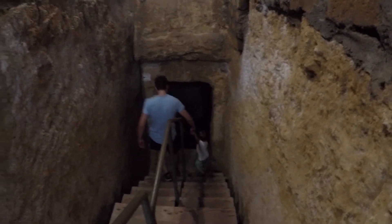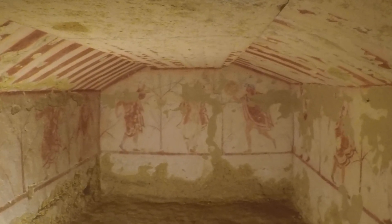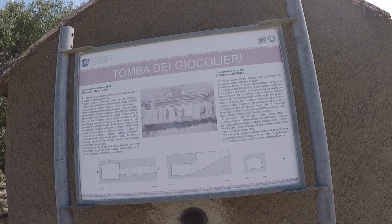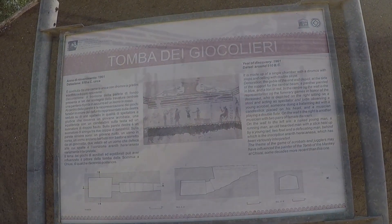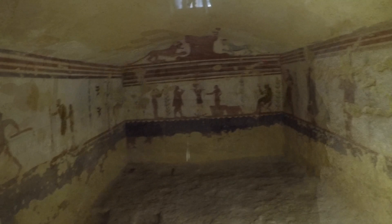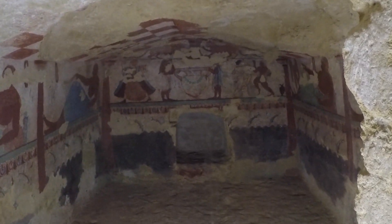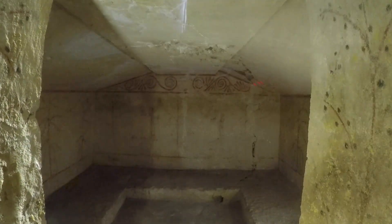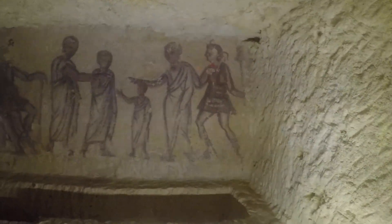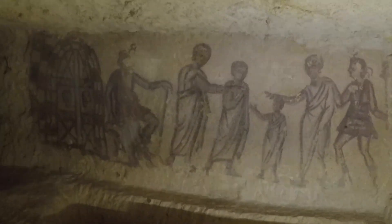200 of the tombs are decorated with wall paintings, and those paintings now give us excellent insight into the lives of this ancient civilization. You can observe scenes from their daily lives, mythology, celebrations, and more. This fresco, for example, depicts the journey of the deceased to the underworld, where they are met by late members of their family.